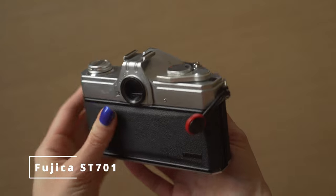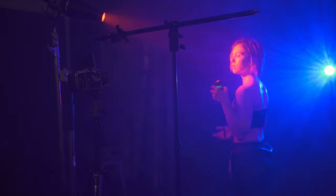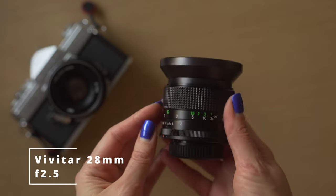Moving on to the next camera — this is the Fujika ST701. I got this camera body for about 10 bucks a couple of years ago. It does not have a light meter, that's why it was so cheap. This doesn't bother me because I have a Sekonic light meter or I just use a light meter app on my phone. For this camera I use the legendary Helios lens — I love it. It produces very nice bokeh and if you shoot against the sun it produces very nice flares, which I like. And sometimes I use this lens on my digital camera. Another lens I use with my Fujika is a 28mm f/2.5 Vitar lens — it's just a nice wider angle lens.